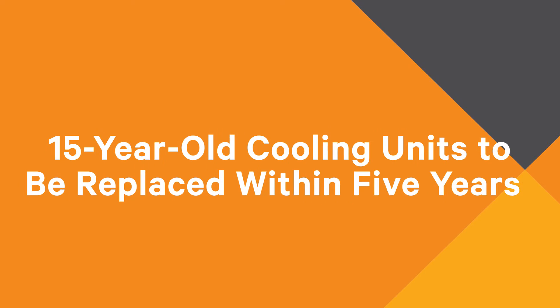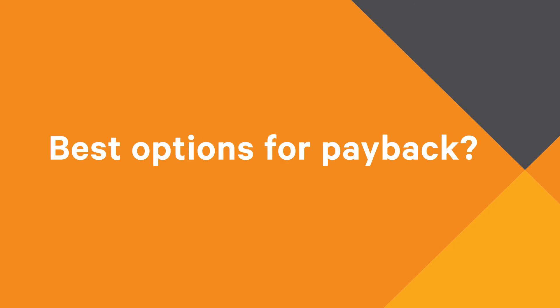Let's take a look at a common scenario — one involving older equipment with a planned replacement schedule. The cooling units are 15 years old and you'd like to replace them within five years. Until then you consider an upgrade strategy, if you could recoup your investment between now and then. The question you face is: will an upgrade today give you the best option for payback?